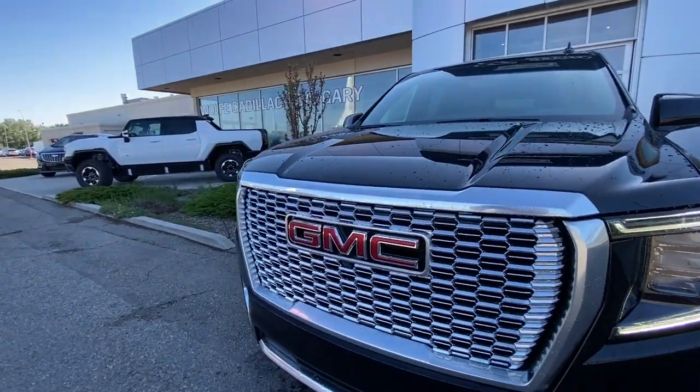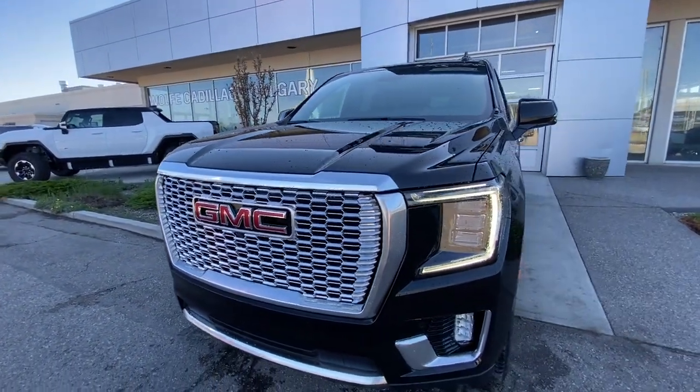Around the front of the vehicle, there is a red GMC badge in the center of the grille, LED daytime running lights and headlights.